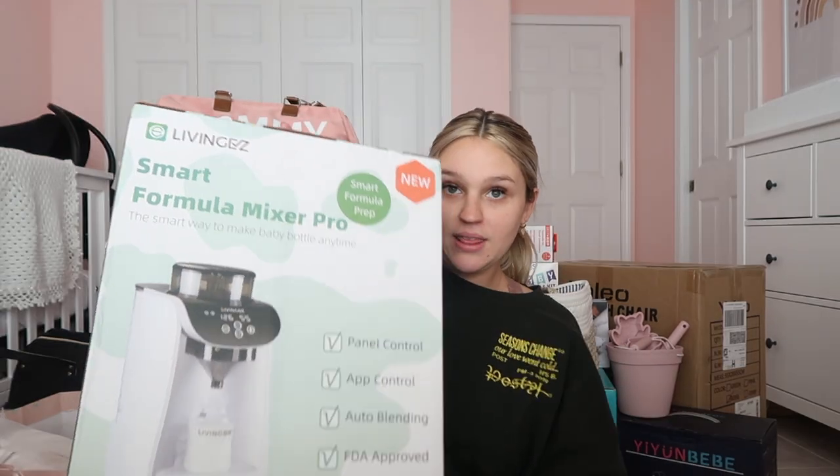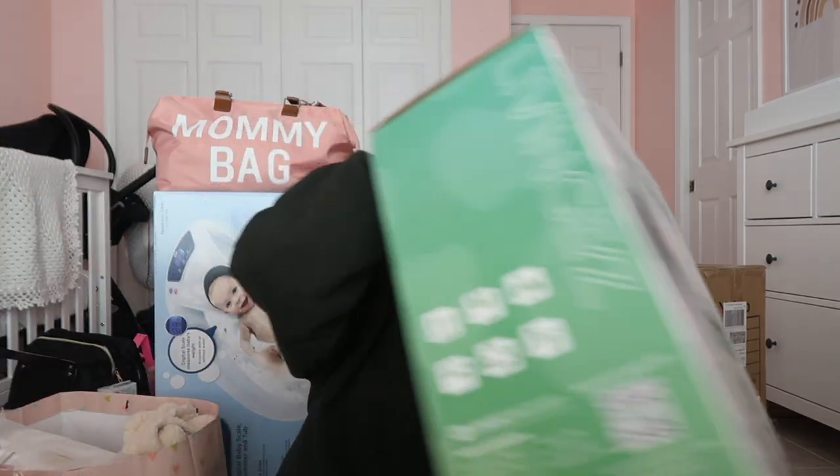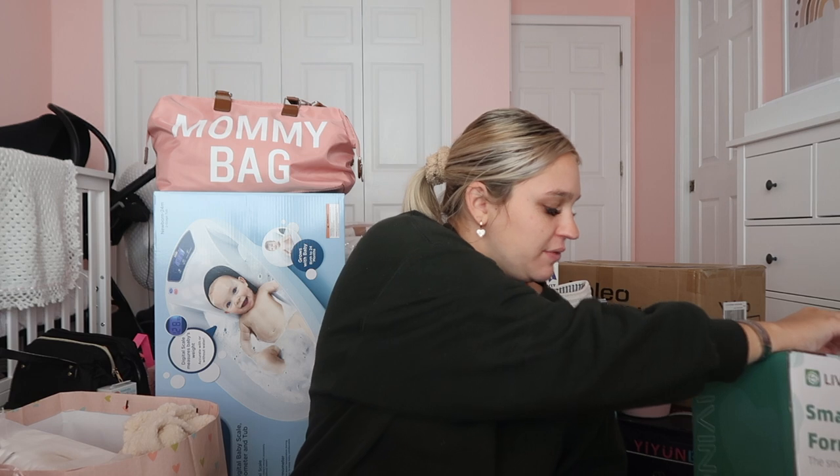I also got this smart formula mixer pro. I've seen so many reviews on TikTok saying it's literally the best thing to have. You can hook it up to your phone — it's basically like a little Keurig. It'll be really nice for the middle of the night when I don't want to make a bottle myself.